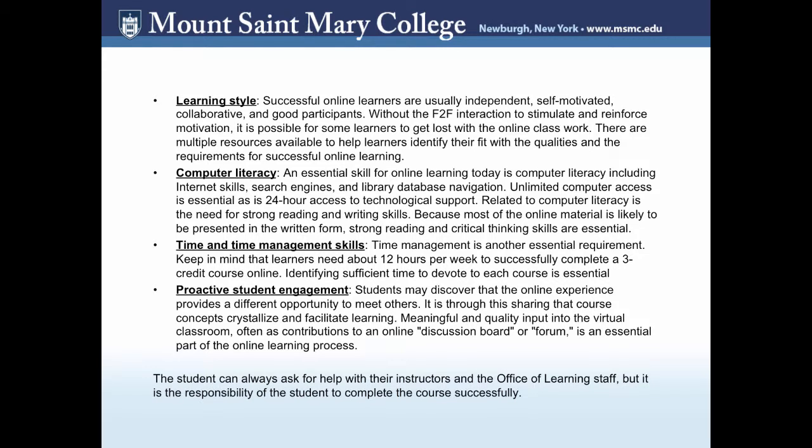Everyone has different learning styles, but successful online learners generally need to be independent, self-motivated, collaborative, and good participants. It's possible some learners feel lost without face-to-face interaction that would otherwise stimulate and motivate them. With computer literacy, strong reading and writing skills are needed since most online material is presented in written form, and critical thinking skills are essential. Time management is another key requirement — learners need about 12 hours a week to successfully complete a three-credit course online and must manage their time effectively.